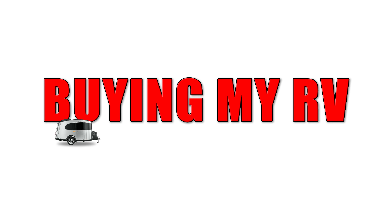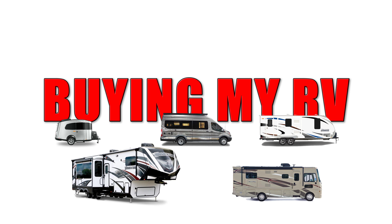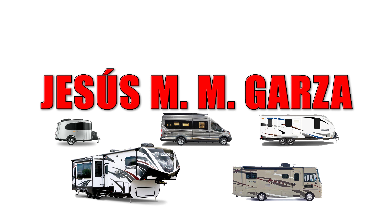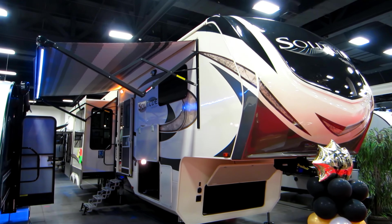Welcome to another edition of Buying My RV, my series in which I'm trying to find the perfect RV, if there's such a thing. My name is Jesus Manuela Menagarza. I live in Fort Worth, Texas, and I've been checking out quite a few RVs. Currently I'm looking at the 2017 Grand Design Solitude 360 RL.